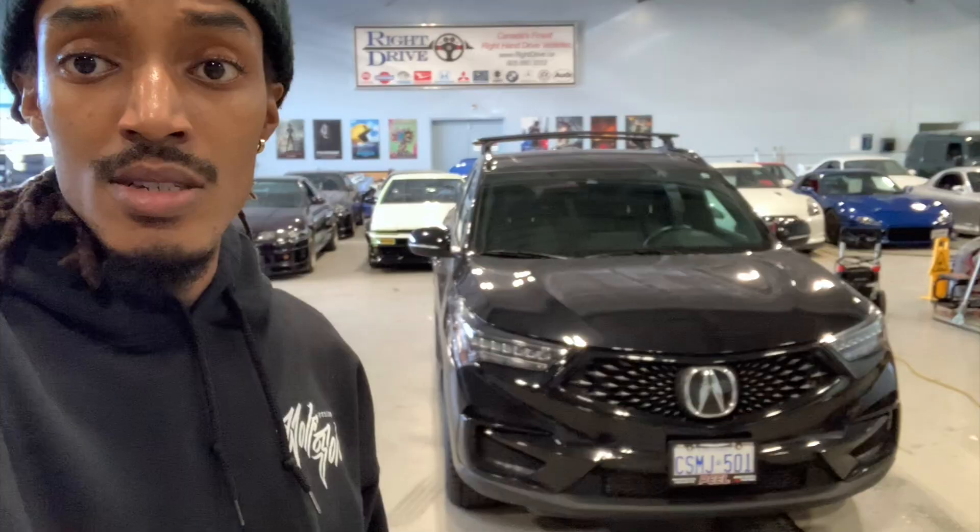We always have to have the whips blacked out. Right now it's looking kind of dusty so we gotta correct that and get it looking the way it should be. Let's get to work. I will do a review on the vehicle and how I feel about it thus far, but that can wait a little bit.